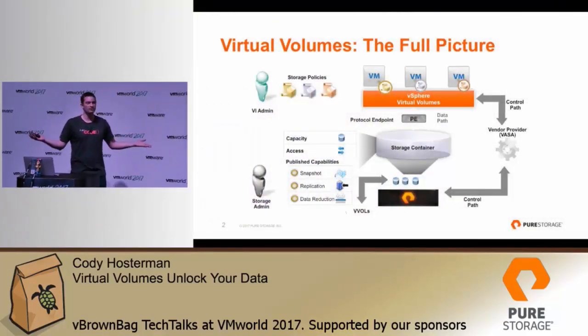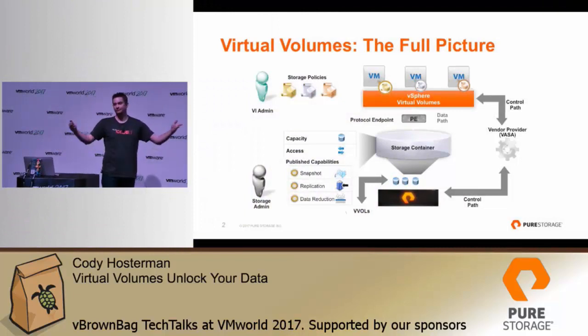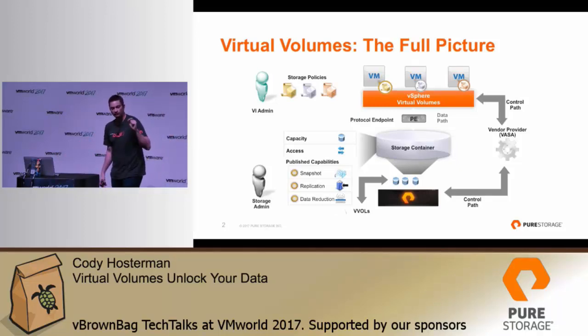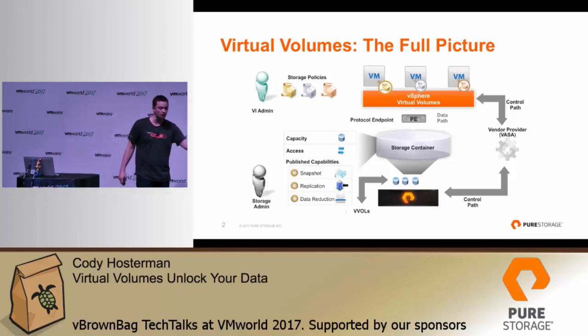So first off, what is VVols? At a very high level, it's storage policy-based management of VM granular storage — every virtual machine you have, every virtual disk is a volume on your array. It can be configured and controlled from VMware via storage policy-based management. Your underlying storage provider tells VMware what features it supports: replication, snapshotting via policy, retention policies, RAID, or whatever.